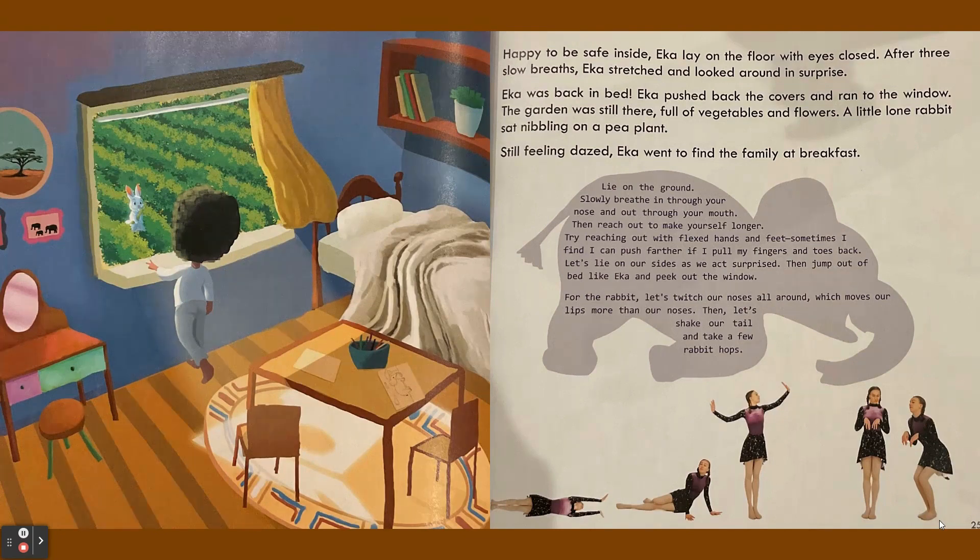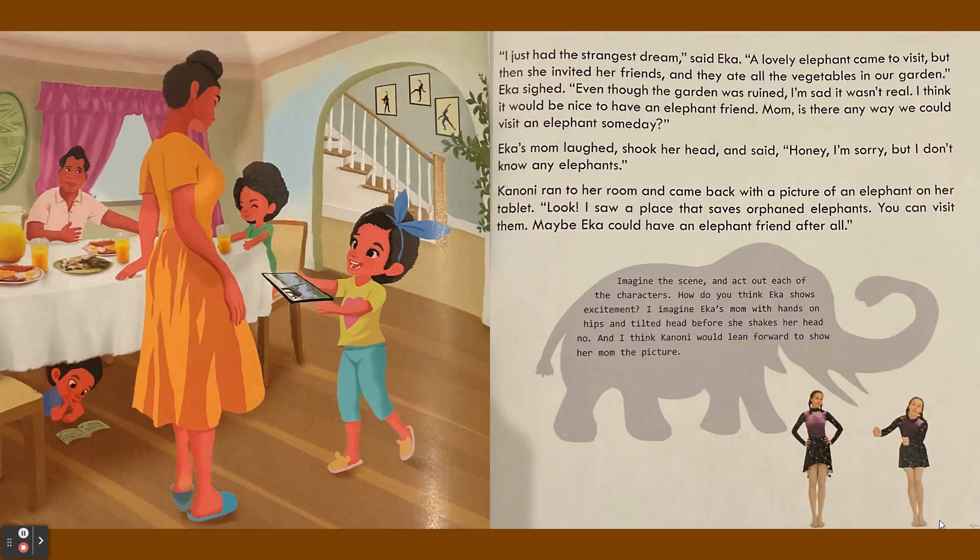Still feeling dazed, Ika went to find the family at breakfast. "I just had the strangest dream," said Ika. "A lovely elephant came to visit, but then she invited her friends and they ate all the vegetables in our garden." Ika sighed. "Even though the garden was ruined, I'm sad it wasn't real."